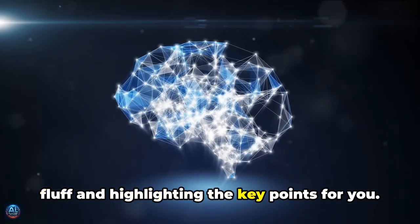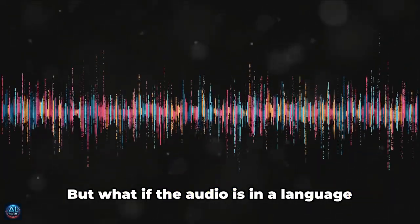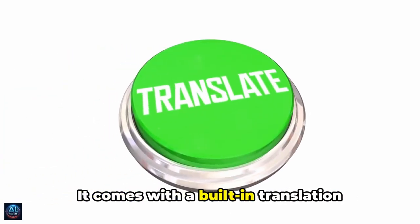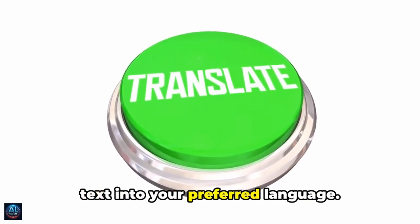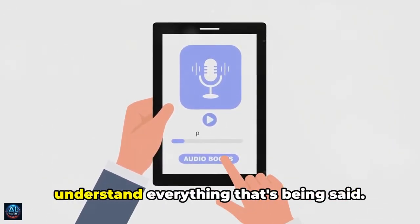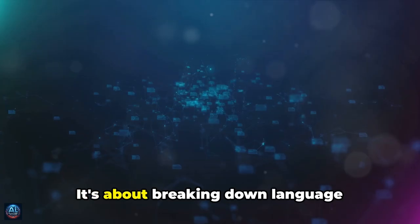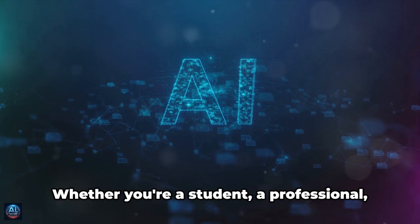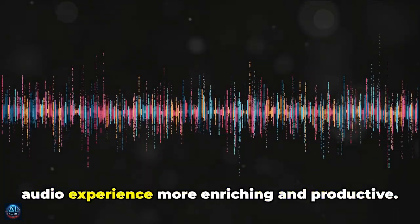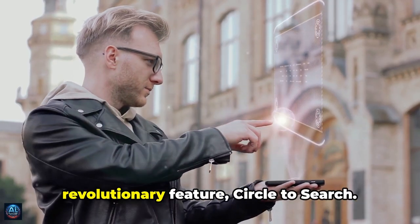No more rewinding or fast-forwarding to find that one crucial piece of information — it's all right there, summarized for your convenience. And if the audio is in a language you don't understand, Transcript Assist has got you covered with a built-in translation feature. You can listen to a lecture in Spanish, a podcast in French, or a business meeting in Mandarin, and understand everything being said. Transcript Assist is about making audio content more accessible and easy to manage, breaking down language barriers and turning a monologue into a dialogue.